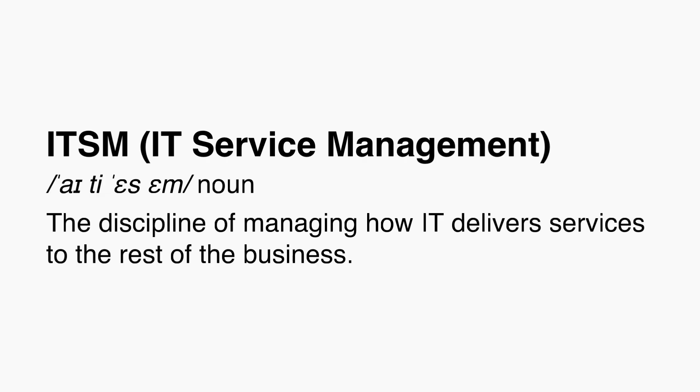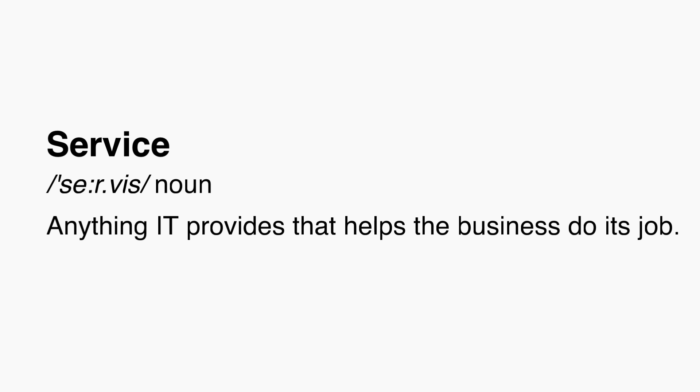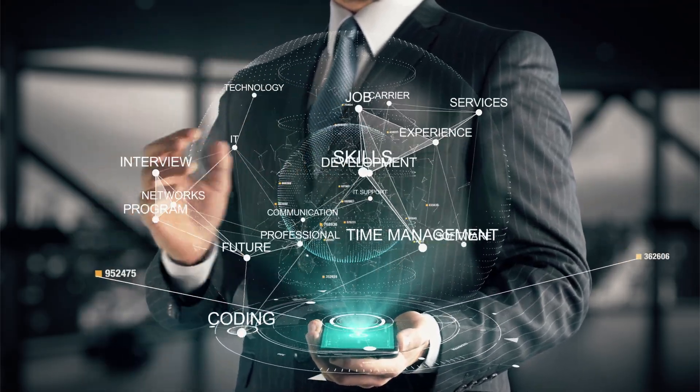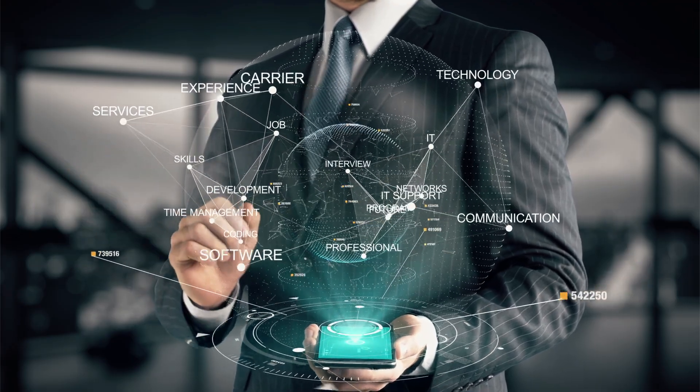IT service management is the discipline of managing how IT delivers services to the rest of the business. A service is anything that IT provides that helps the business do its job — giving someone access to email, setting up a new laptop, hosting an internal application, or managing cloud storage. If the business relies on it and IT is responsible for delivering and supporting it, that's an IT service. ITSM creates structure, consistency, and accountability so that every support request, outage, or change is handled well. In short, ITSM helps make sure IT is doing what it's supposed to do — support the business, not run it.